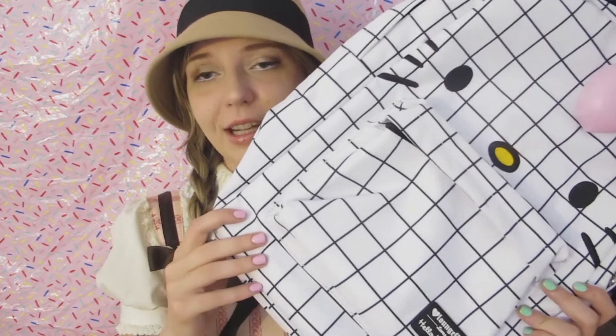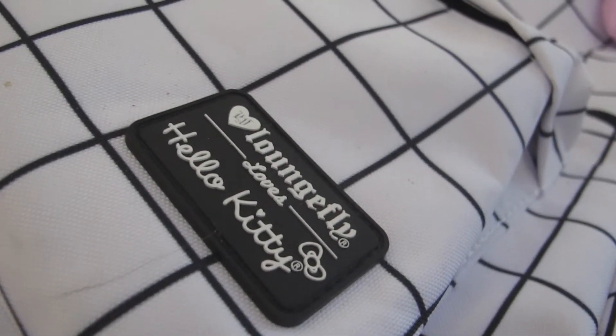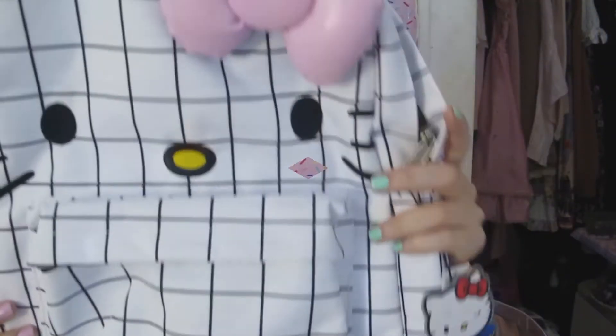Number two is this Loungefly Hello Kitty backpack my boyfriend got for me. It's so so so adorable. It was a birthday gift and it didn't get here until way after. But it is just nice and spacious and it has pockets, and I am going to use it for traveling and school — I'm just so excited to have this.